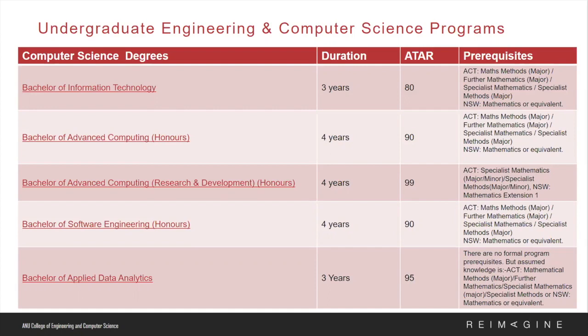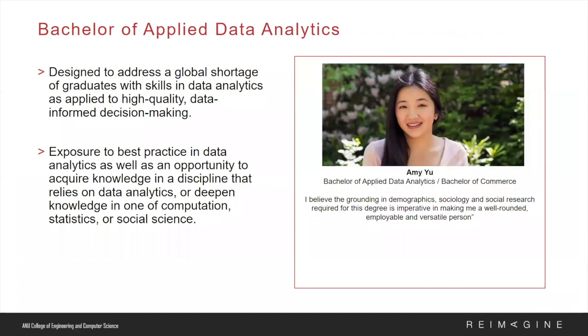A very common question we receive at CECS is about the differences between our programs. The Bachelor of Advanced Computing Honours and the Bachelor of Advanced Computing R&D are designed for high-achieving students interested in becoming leaders of the information and communication revolution. Graduates can securely obtain positions in tech industries, software startup companies, and R&D computing companies. Our Bachelor of IT will give students a strong grounding in computing fundamentals, and our Bachelor of Software Engineering goes in depth in the technicalities of software development and how it relates to systems engineering.